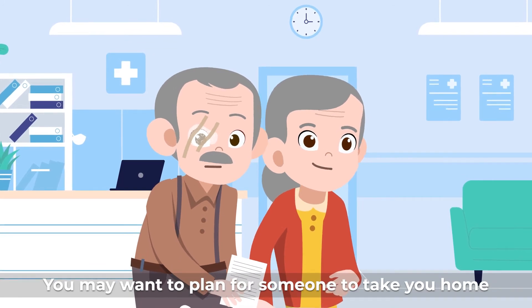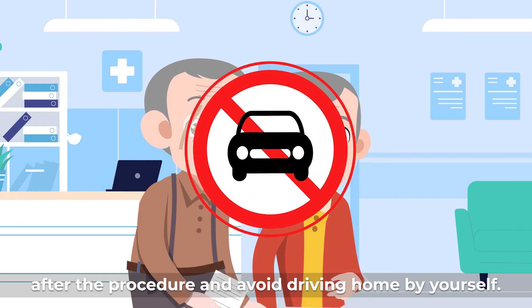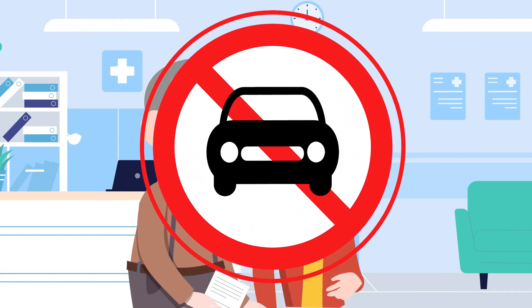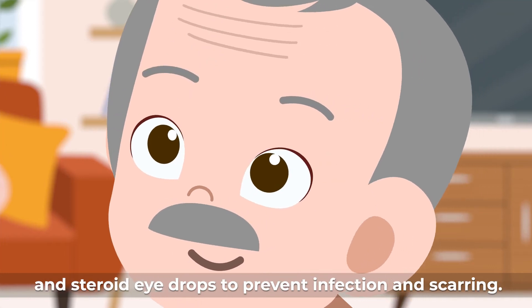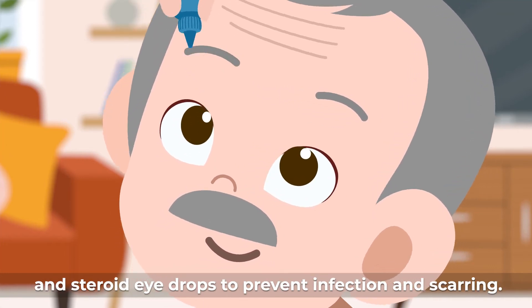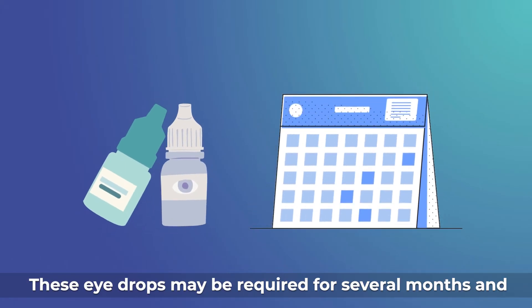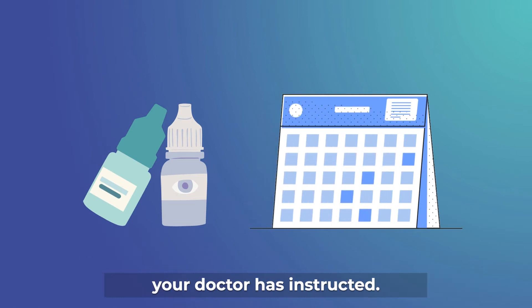You may want to plan for someone to take you home after the procedure and avoid driving home by yourself. After the procedure, you will be prescribed antibiotic and steroid eye drops to prevent infection and scarring. These eye drops may be required for several months, and it is important to use them regularly as your doctor has instructed.